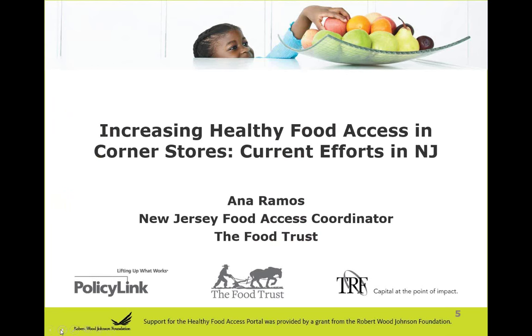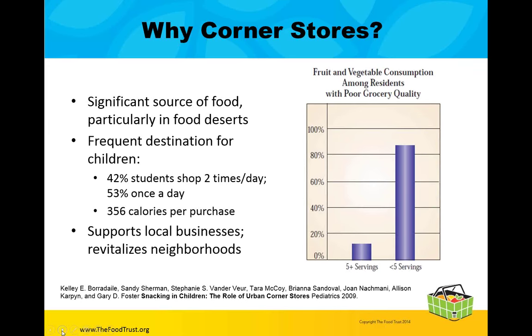Thank you for joining this webinar. I will be discussing healthy corner store efforts in New Jersey. To begin, I'll give you a bit of background and talk about why we are working with corner stores and bodegas. Corner stores are a significant source of healthy food for many families, especially families living in food or supermarket deserts. We know from a study done by Temple University that 42% of Philadelphia students shop at their corner stores twice a day, and 50% of these students shop at corner stores at least once a day. Corner stores and bodegas are small businesses, and by working with them, we are supporting those local businesses and the neighborhoods they're in.